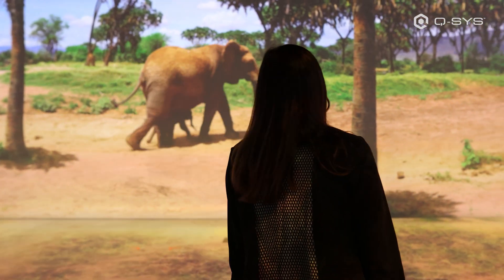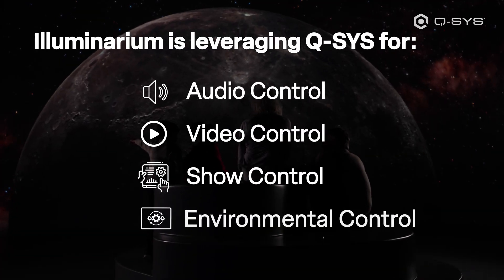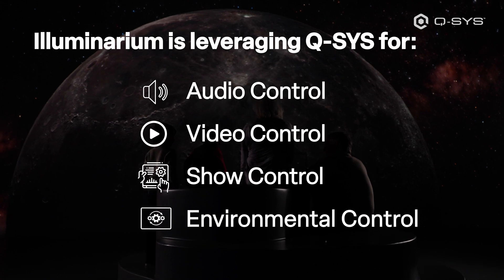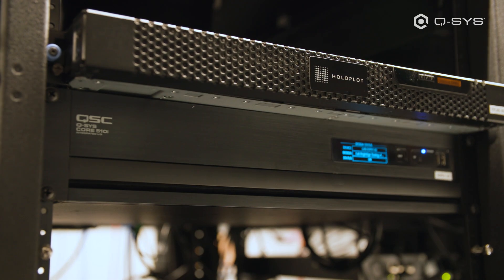Here at Illuminarium, they're leveraging Q-SYS for audio control, video show control, and environmental controls including lighting and door access. Currently we use the Core 510 as the central processing unit.